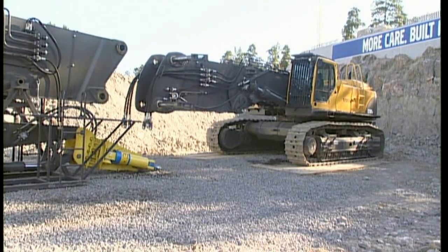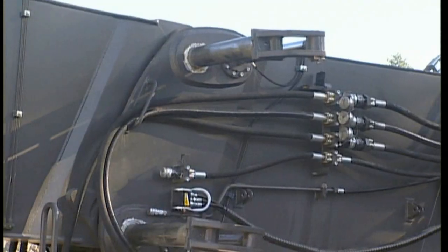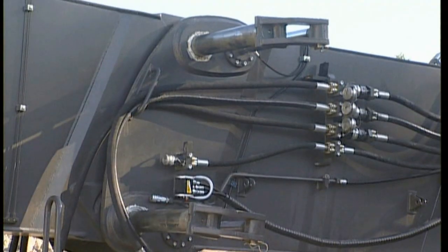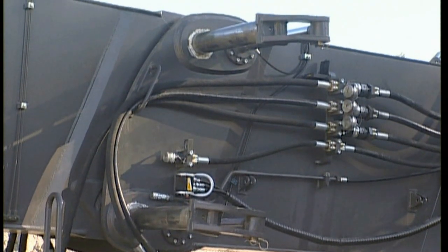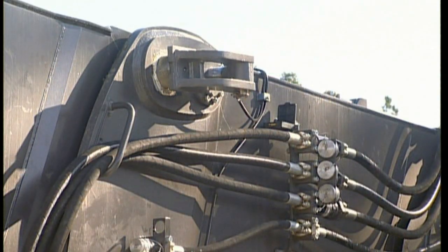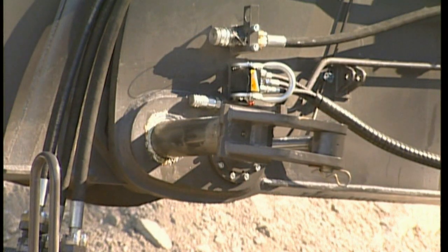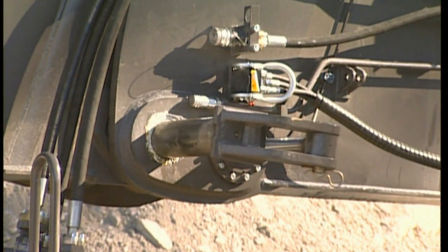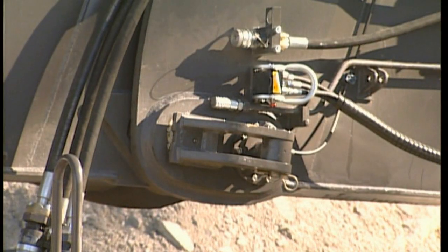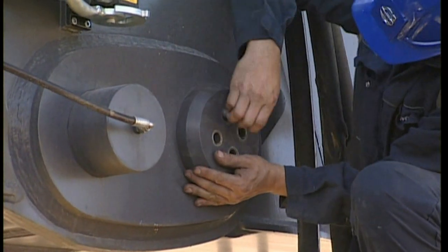The hydraulic modular boom quick-fit design is self-guiding and allows the operator to carry out connection and disconnection unaided in approximately 30 minutes. Two full-length chromium pins operate hydraulically to lock the boom into position at the press of a button from within the cabin. A steel cap is bolted to the end of each pin to further enhance safety.